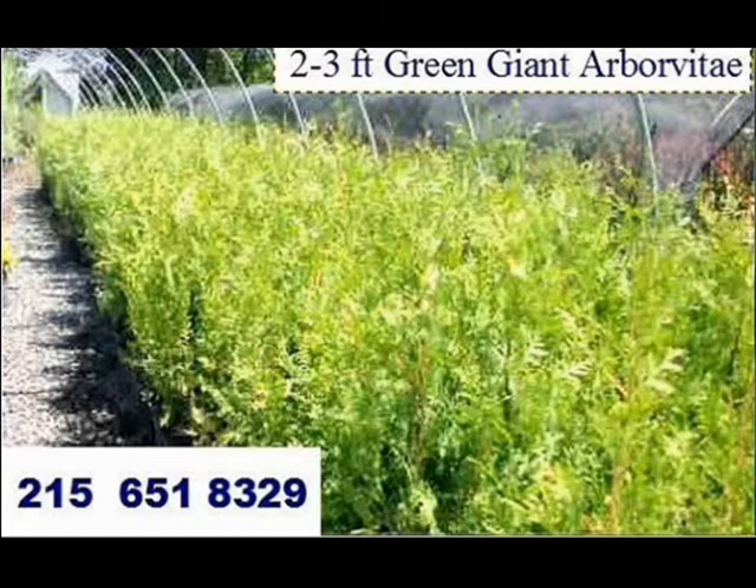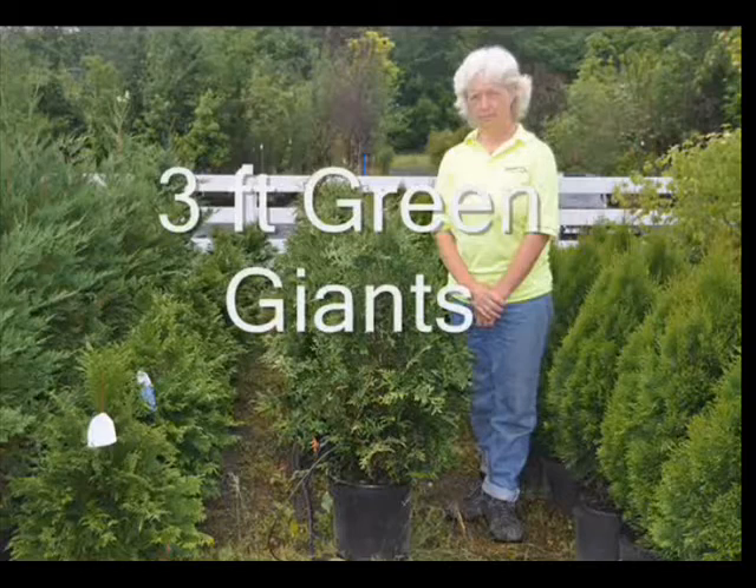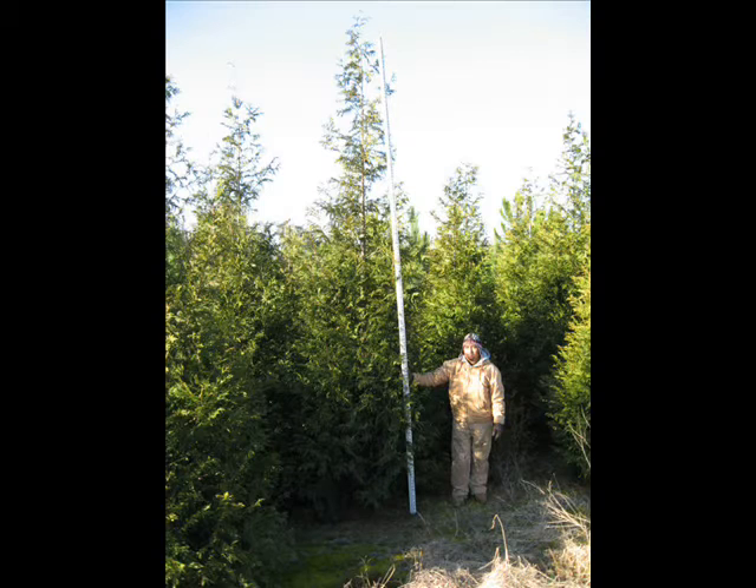Sportsmen love our Green Giant Arborvitaes because they grow fast and are effective for making screens and buffers along roadways to keep people from poaching their deer. They also form a great habitat tree for deer. Although the deer don't eat them, in a grove of Green Giant Arborvitae the deer will find safety and comfort and bed down.